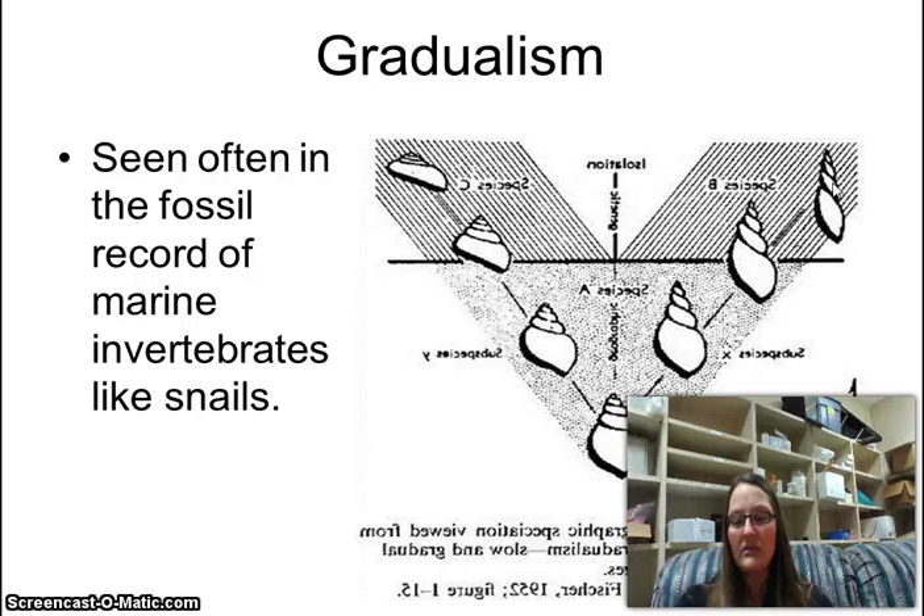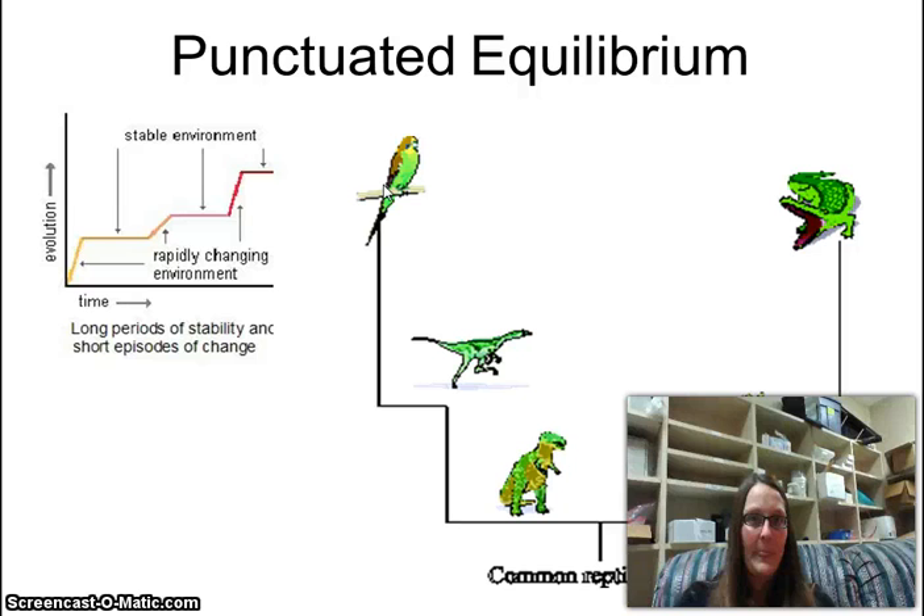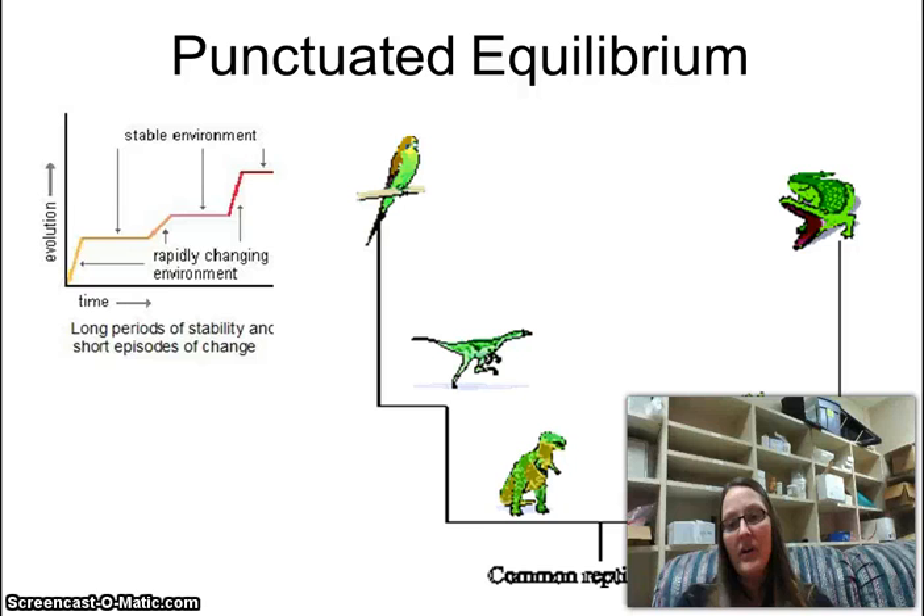Here's punctuated equilibrium: we have a T-Rex and a brontosaurus, then bam — a natural disaster like an ice age — and we have raptors. Then ice age two, and now we have parrots. It's thought crocodiles and birds came from reptile ancestors. Birds were flying around with reptiles, but because of natural disaster events, birds were small enough to fly away and survive while a T-Rex was not. That's punctuated equilibrium — ice age, meteor impact, massive volcanic events are the kinds of things that would cause it.